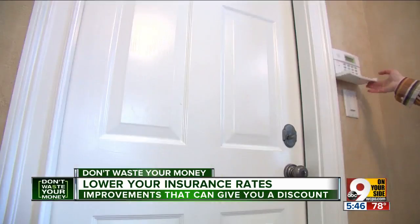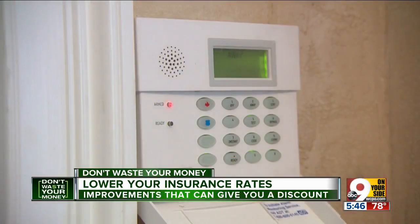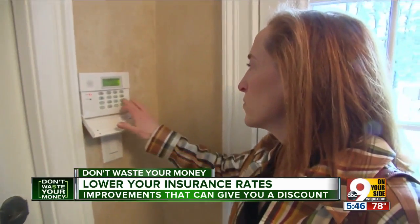No surprise — insurance companies are looking for upgrades in safety and security. So it's worth considering a home security system. You might save on premiums; for a few hundred dollars in installation plus monitoring fees, an alarm can pay for itself in lower insurance premiums.